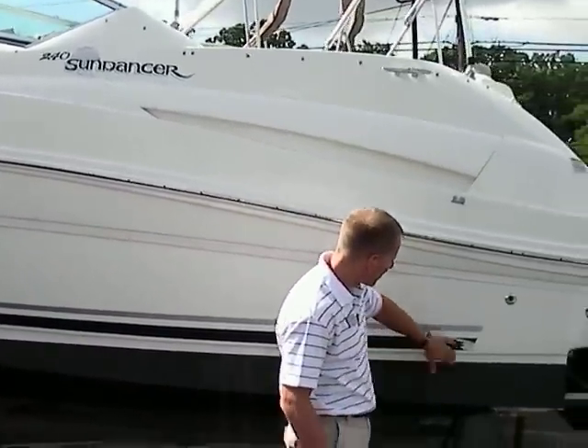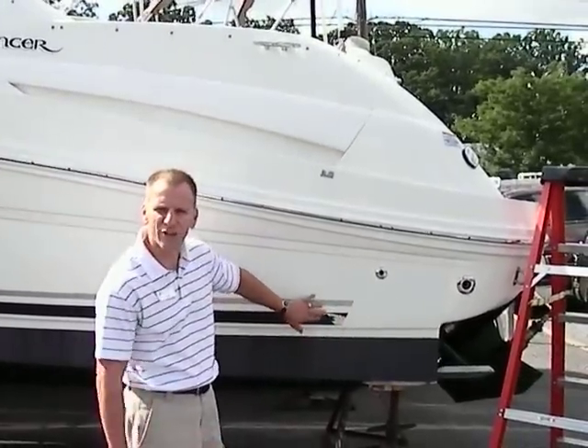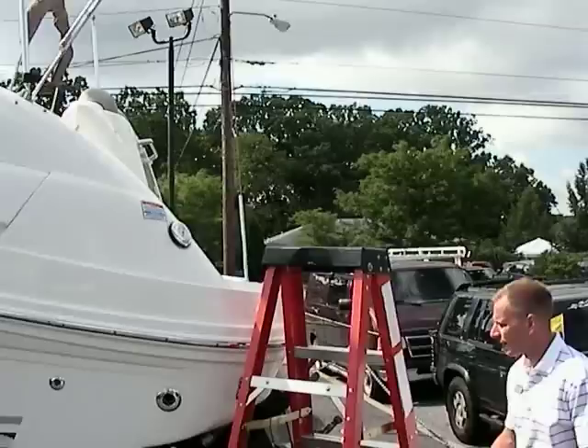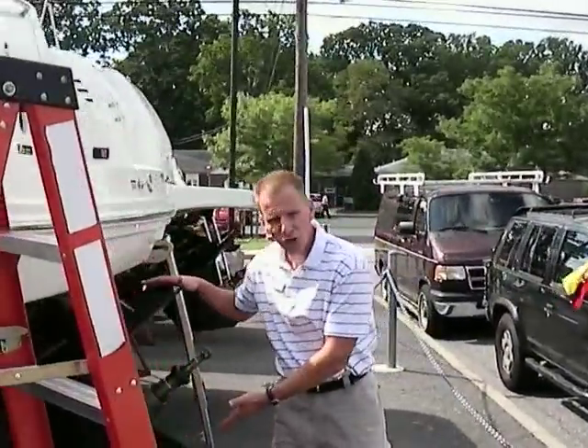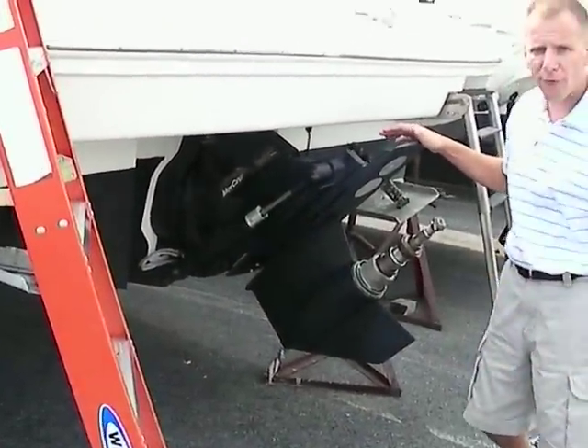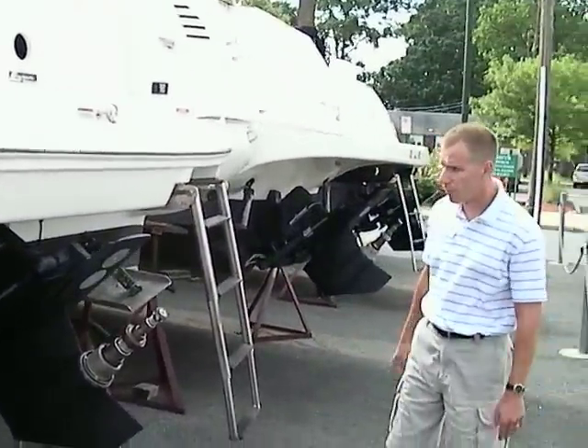Outside, there's just something minor with the tape that we can actually address and get taken care of. But outside of that, the boat is in wonderful condition. The outdrive looks real good. This boat is powered with a 350 mag, 300 horsepower Bravo 3, so you've got plenty of power for the boat.